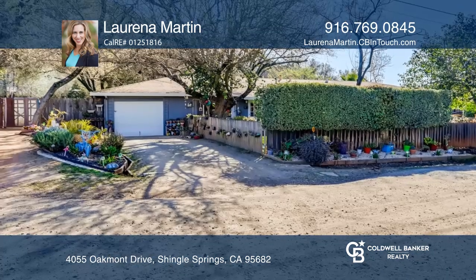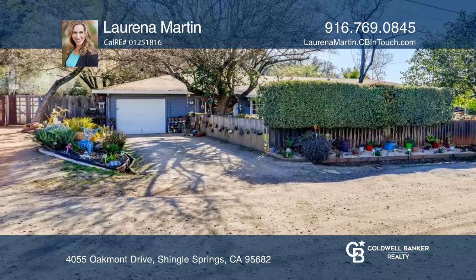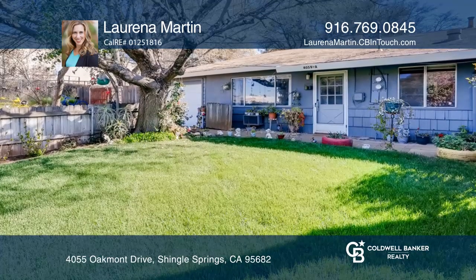Recent upgrades include a newly painted exterior and updated carpet on one side. This duplex is in proximity to Highway 50, schools and shopping.